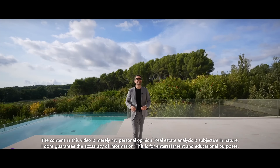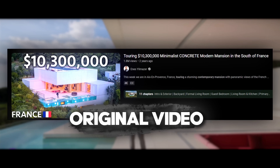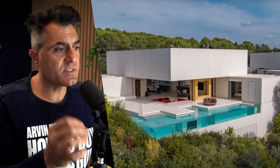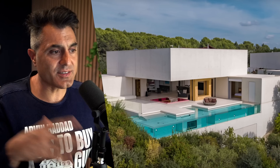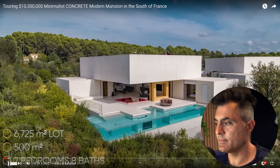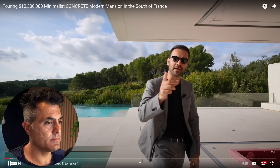Welcome to another episode. This week we're in Aix-en-Provence in the south of France, about to tour this stunning contemporary estate. This home has seven bedrooms — that's important, we're going to come back to it. I'm going to ask you a question: what do you think was the inspiration behind this design? Eight bathrooms, 500 square meters of interior space, built on a 6,725 square meter lot. This property is currently on the market for 8.9 million euros. Let's begin our tour.